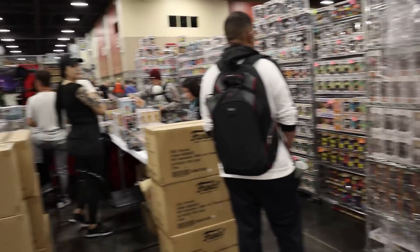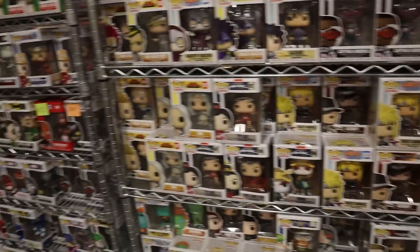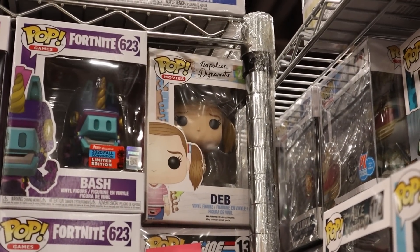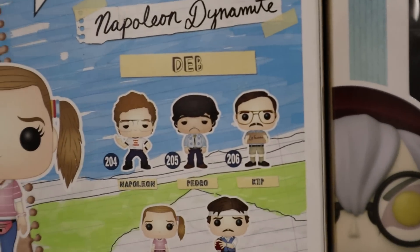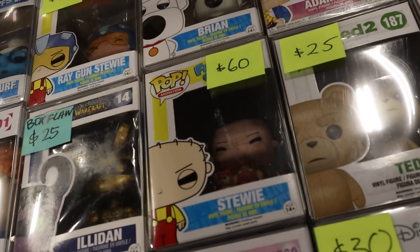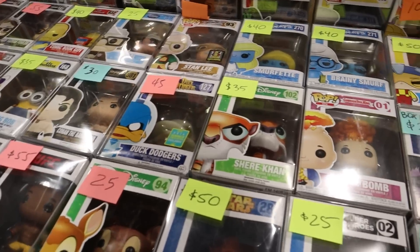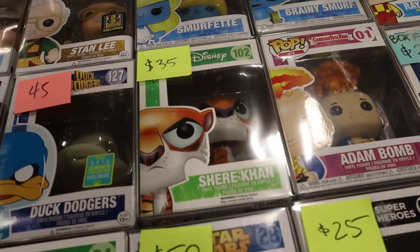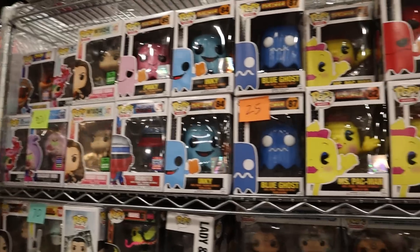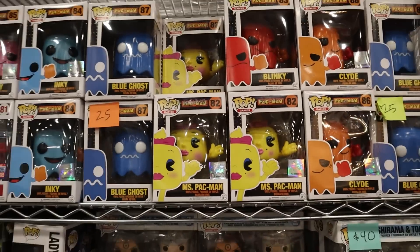Another awesome booth full of great pops — we might be here for a second, they've got just rows and rows of really good stuff. A set I'm trying to complete is the Napoleon Dynamite set, and Deb is one I need — I might pick that up today. The other pops I still need are Kip, Pedro, and Napoleon. They have some really good pops from Family Guy: Stewie, Brian, and Raygun Stewie. Also Dr. Eggman and an original Bumblebee. Overall some really solid things — Duck Dodgers, original Shere Khan, Mermaid Man, Lucy, some Digimon pops. Funny enough they have almost the entire Pac-Man set with all the ghosts — they're just missing Pac-Man himself; they have Miss Pac-Man but not Pac-Man.